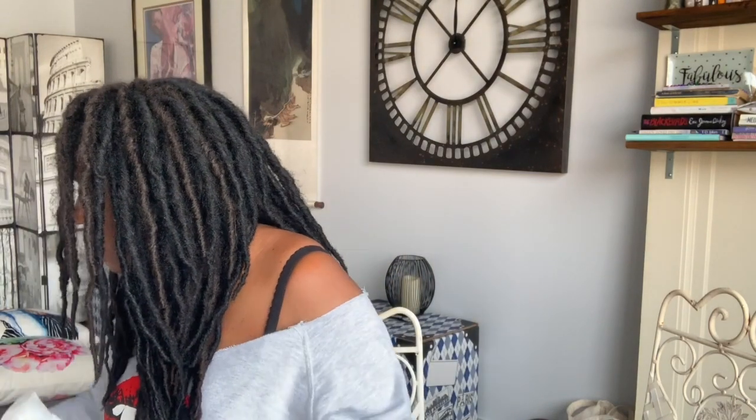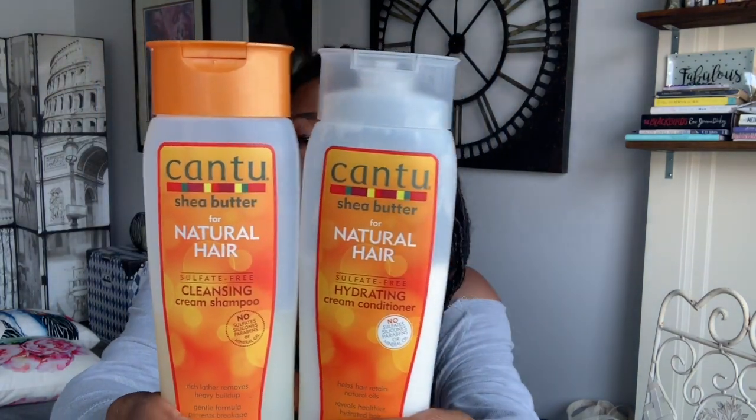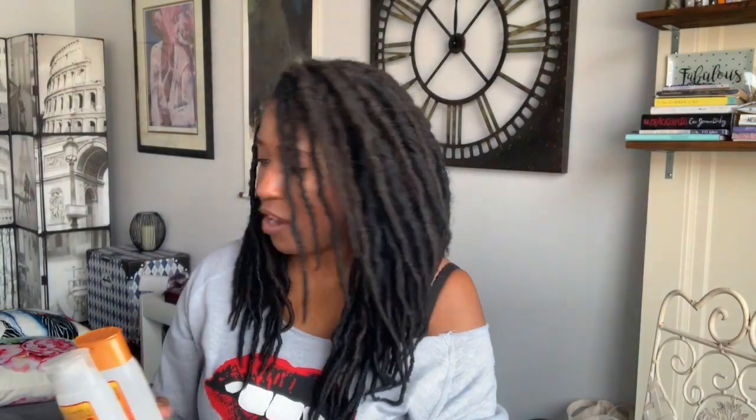I love the coconutty smell, so I use Cantu products. I like using these on my locks because they give them a nice, good, clean rinse. These are sulfate-free — this is the hydrating cream conditioner and cleansing cream shampoo. Two great products I just keep in the shower for a quick wash. They're absolutely great and also work great on synthetic hair and wigs to give them a really nice fresh smell.